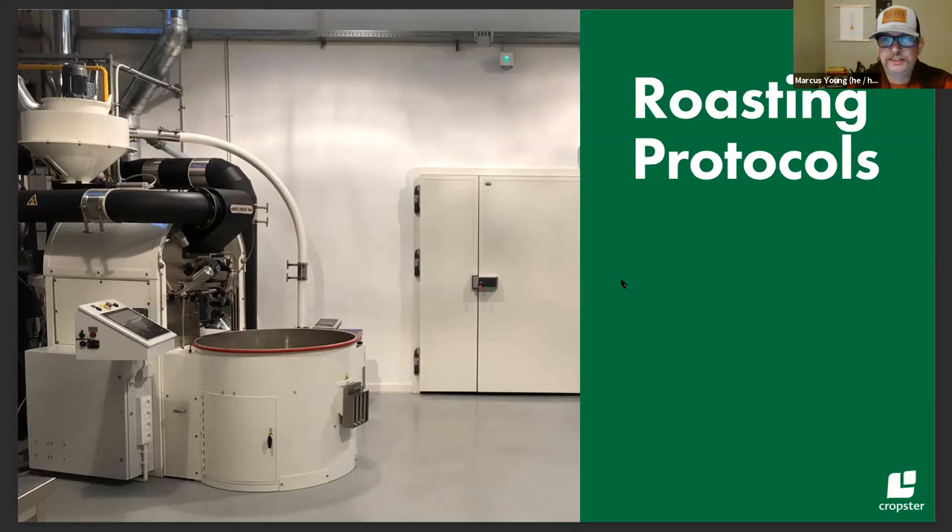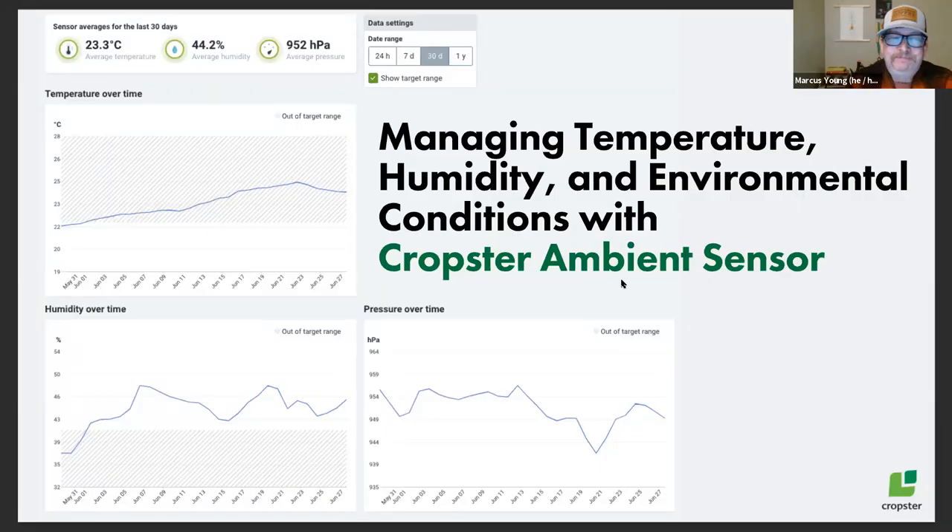I love how the benefits just keep unfolding as we peel through this. We saw the ambient sensor Chris is using. I just wanted to share what some of that readout looks like from the sensors we provide — they can track temperature, humidity, and air pressure in a facility. This is something anybody can implement right away, captured directly in your Cropster account. These readouts are from a sensor in the Cropster office in Austria. It shows how this data can be plotted over time and how you can set various target ranges.